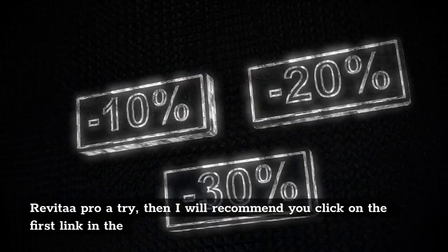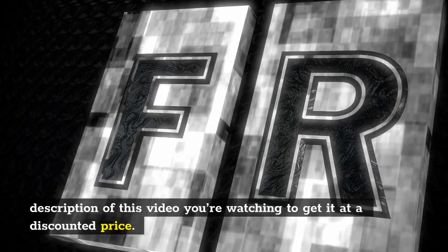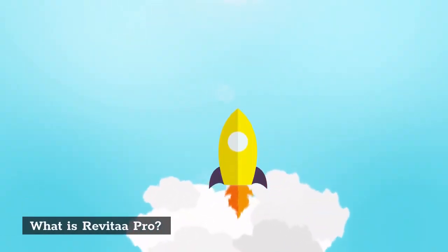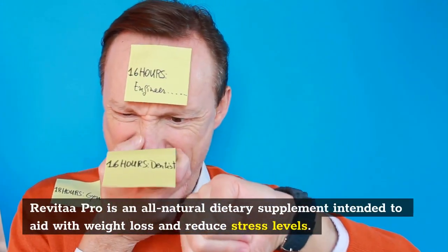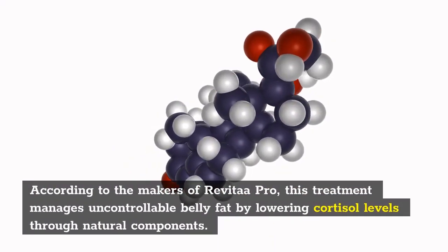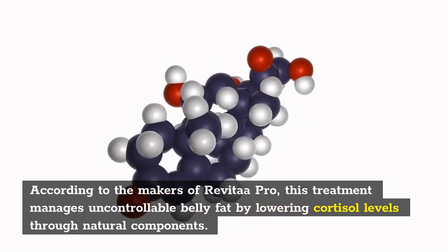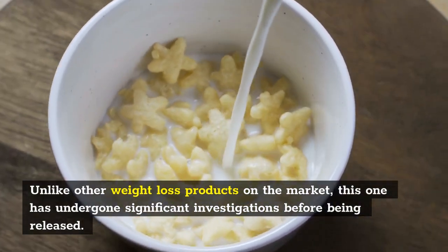What is Revitar Pro? Revitar Pro is an all-natural dietary supplement intended to aid with weight loss and reduce stress levels. According to the makers of Revitar Pro, this treatment manages uncontrollable belly fat by lowering cortisol levels through natural components. Unlike other weight loss products on the market, this one has undergone significant investigations before being released. It comes in the shape of capsules that are easy to use regularly. Revitar Pro also assists consumers in reducing stress, which is frequently a motive for consuming far more than necessary.